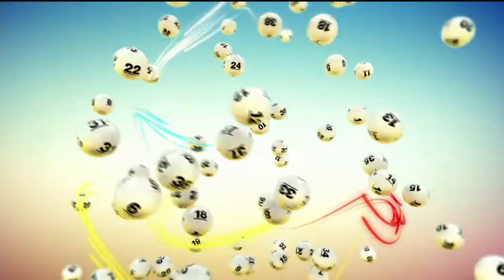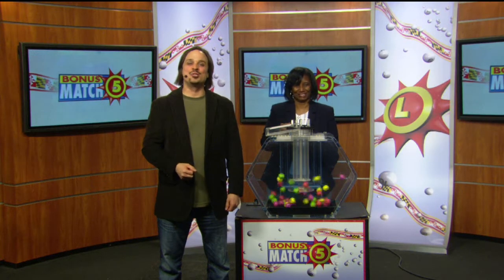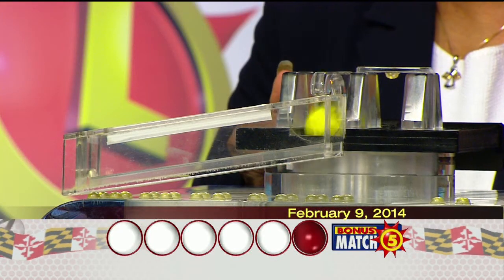The Maryland Lottery, let yourself play. Hi, it's Matt Davis from 90-a-rock here with lottery drawing official Joanne Holley. And now with the top prize of $50,000, let's play bonus match five.